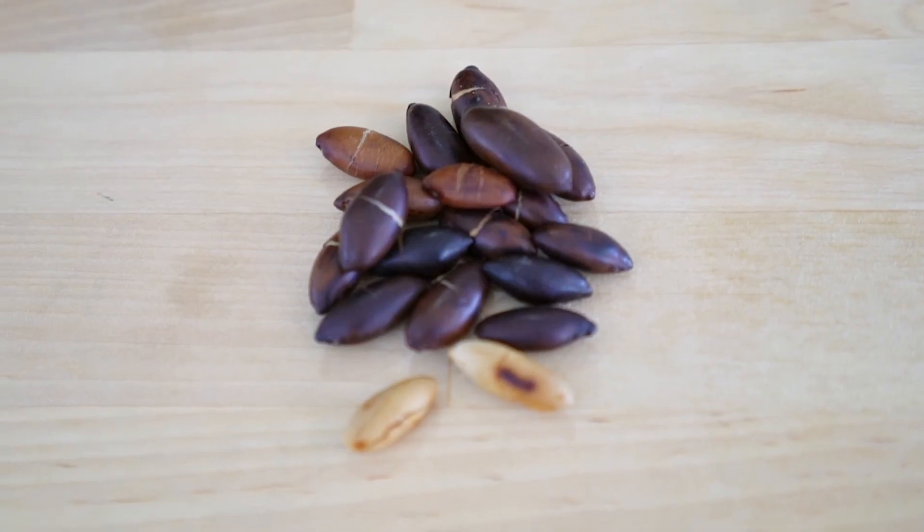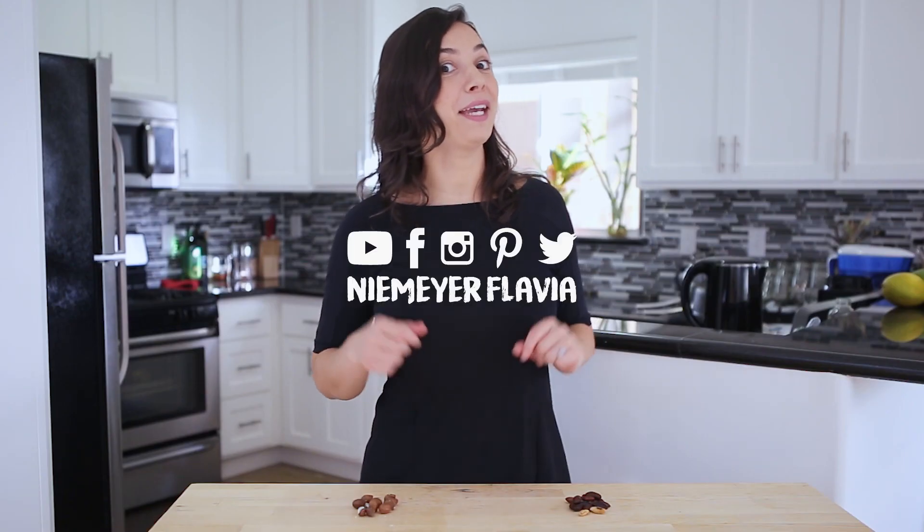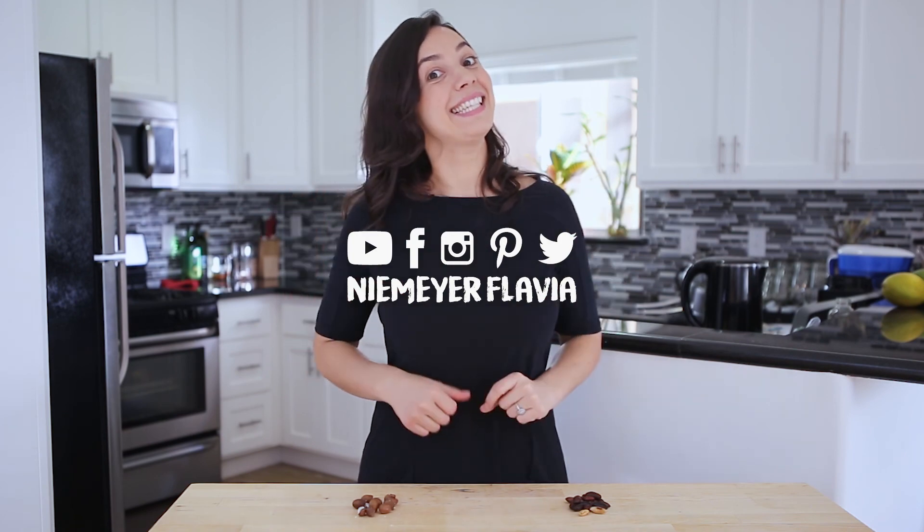It's called Baru. Baru is called by the natives as the Viagra of the Savannah, and it's also being called the gold of the Savannah. It's a very delicious nut, especially when it's roasted. I'm very curious to know whether you like it — let me know if you feel anything aphrodisiac in it. See you!